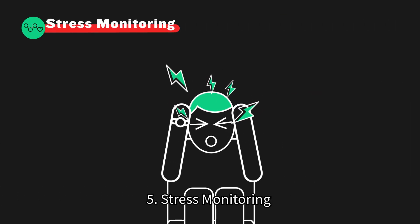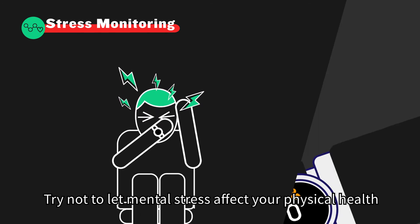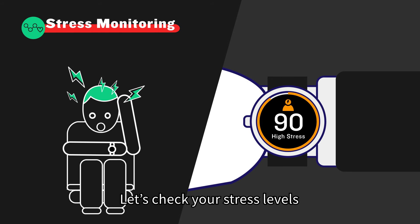5. Stress monitoring. Take it easy. Try not to let mental stress affect your physical health. Let's check your stress levels.